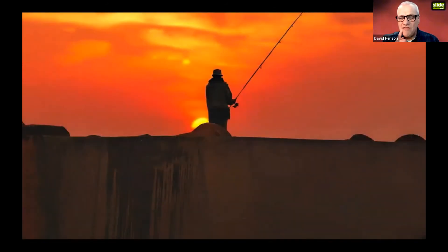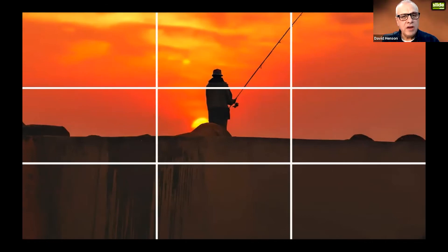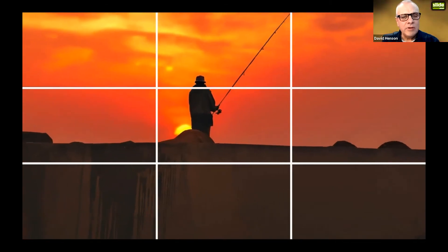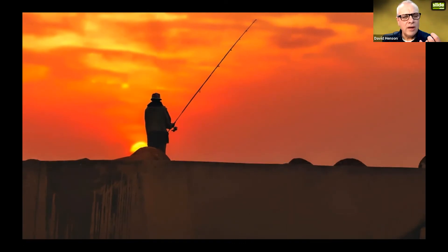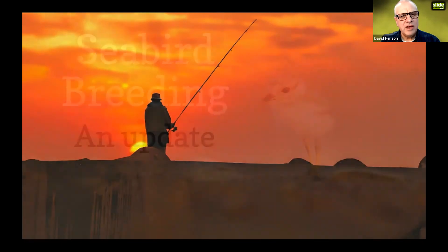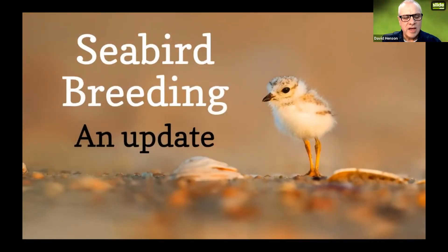The rule of thirds was first posited by John Thomas Smith in 1789. He suggests that by dividing an image into thirds both horizontally and vertically, and placing elements along those thirds, the image has more interest. A great byproduct in PowerPoint is that it gives you a handy space for a title. Here the shore is on the bottom third, the bird on the right-hand third, and there's a nice space top-left for the slide title.